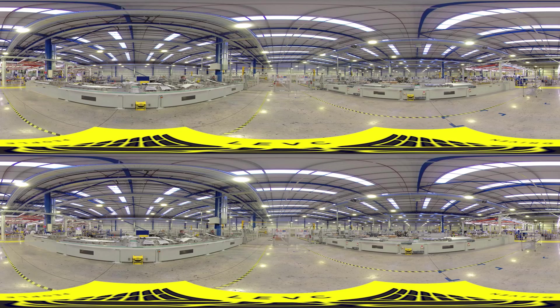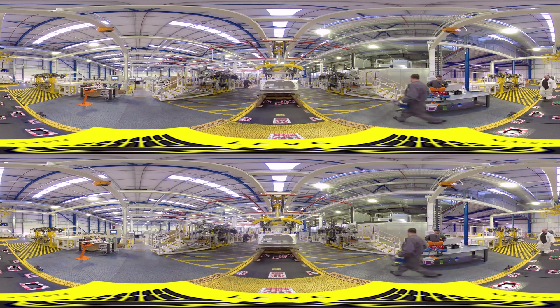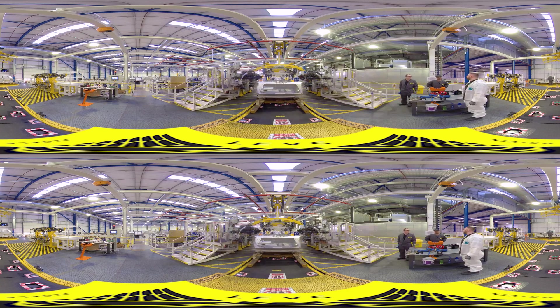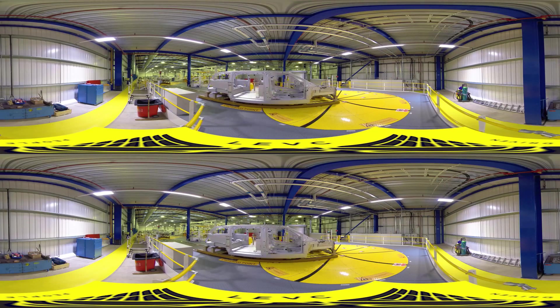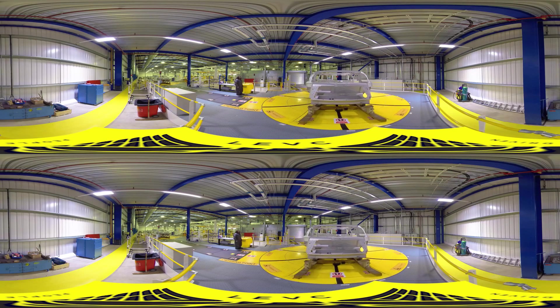Seven robots apply hot cure adhesive to each part with millimetre precision. The anodised structure is then baked for 45 minutes in a 180 degree oven to cure.